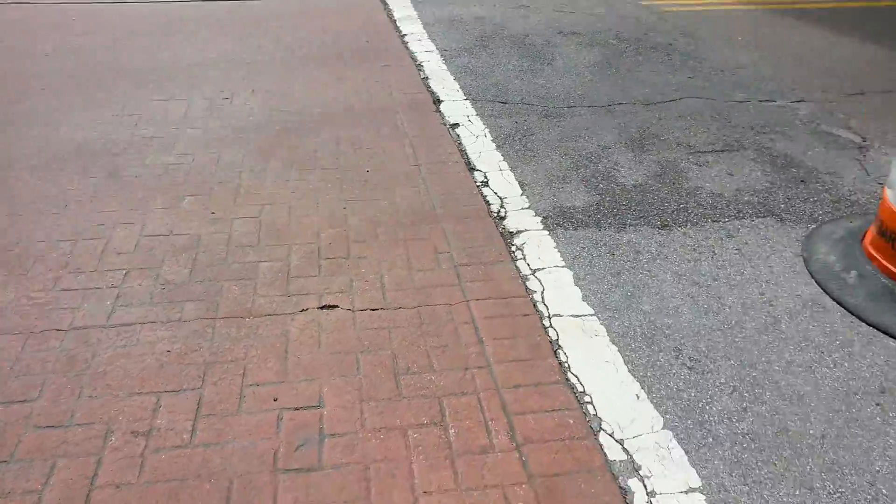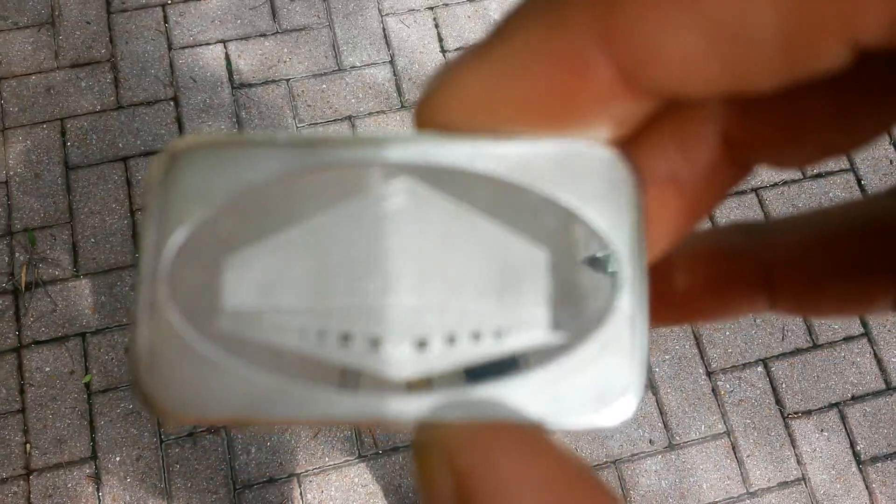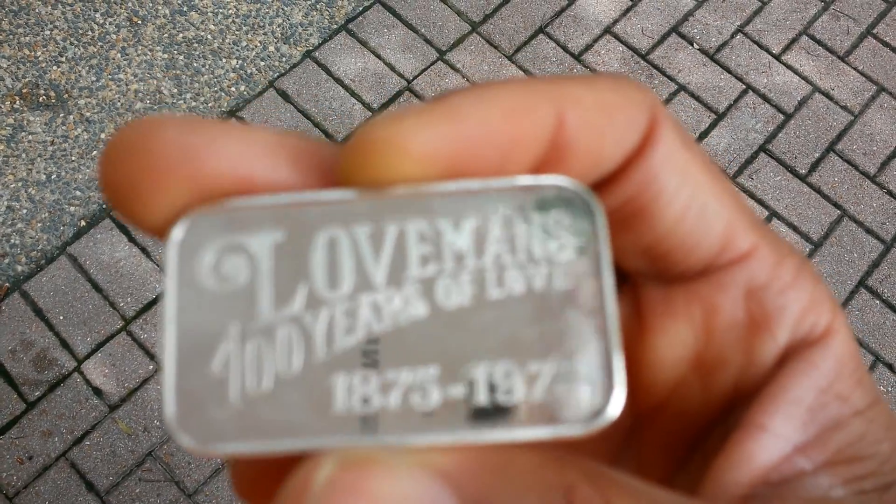Here's what I have right here — and it's hard to see, but it's a silver art bar from the 70s. It's a 1975 Worldwide Mint Loveman's bar, and it celebrates the centennial anniversary from 1875 to 1975.